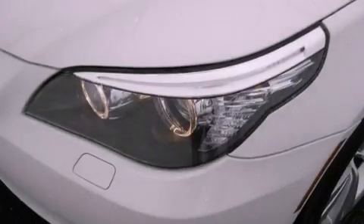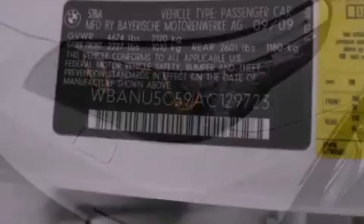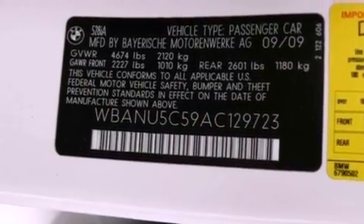Fog lamps, a stability control system, an anti-lock braking system, side curtain airbags, and stereo controls on the steering wheel.